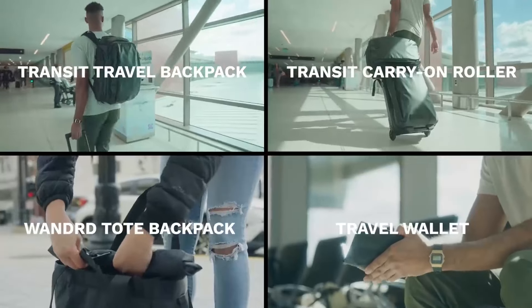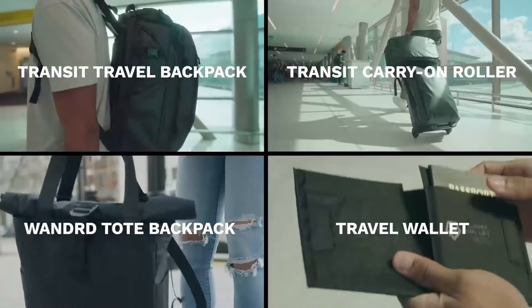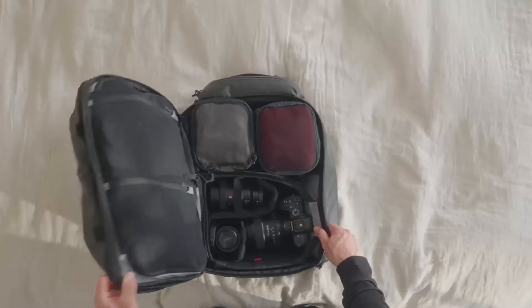We've got four rad products that we're launching on this Kickstarter. All of these products were designed to work together to create a kick-ass travel system that sets you up for success from the moment you start packing for your trip.